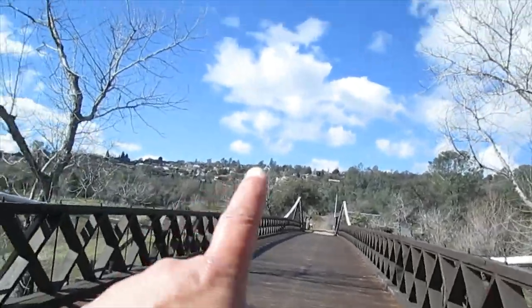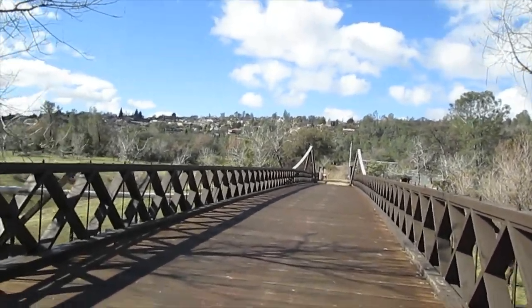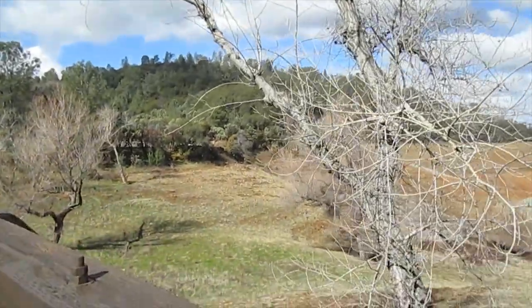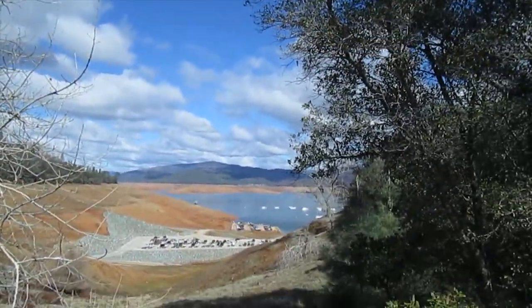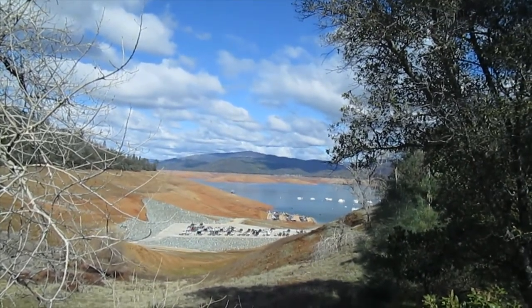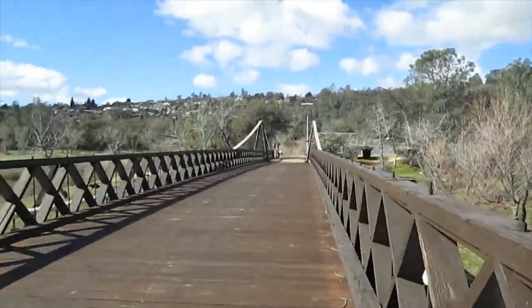Up above there you have Kelly Ridge — it's a residential community here in Oroville. We're looking out now towards Bloomer Peak above Lake Oroville. They just had a nasty fire up there a few months ago. Not looking as green as it used to.